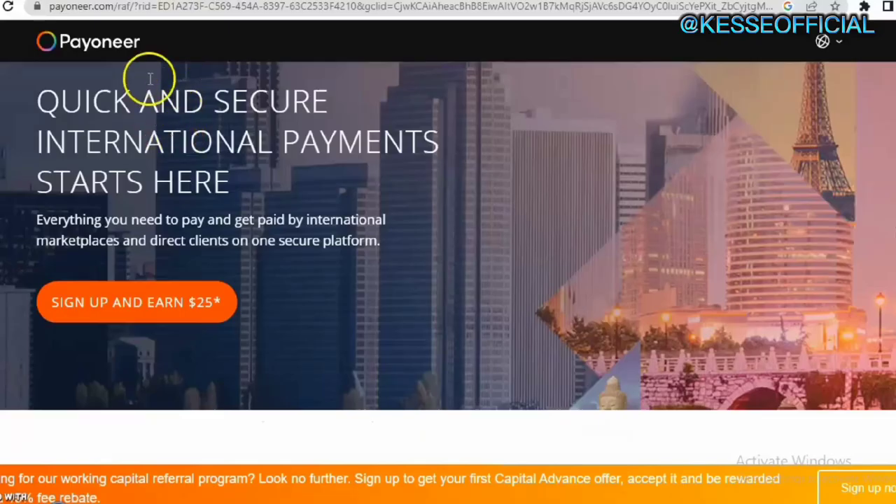The very first thing you need to do is use the link in the description. Once you click on that link it will bring you to the sign-up page where you can sign up and earn $25 just for signing up. Once you are able to sign up, you'll earn that $25 and I also receive $25 as my own earnings — so it's a win-win thing.